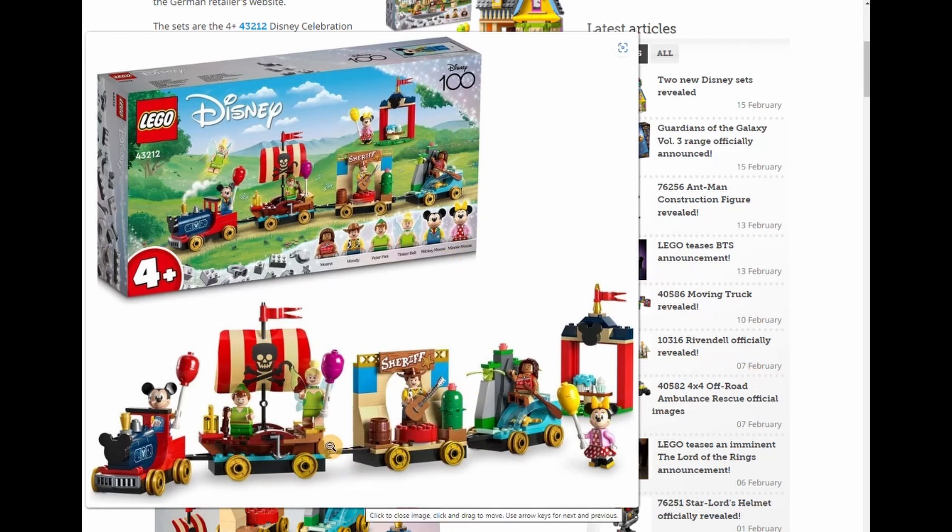The first thing I saw on it was Tinkerbell. I have Tinkerbell from the original big castle set, so I was thinking the value of her is going to plummet. However, this one looks like she has solid wings on the back instead of fabric wings. I can't remember what the castle minifigure has because it's downstairs on the display.